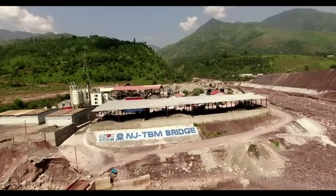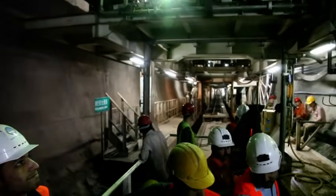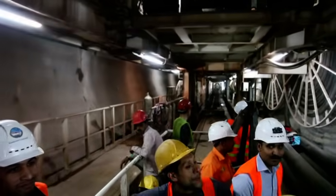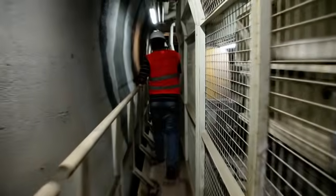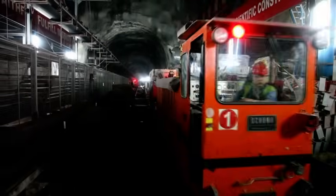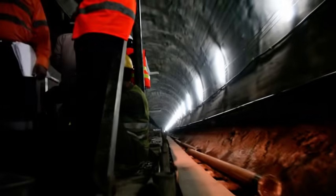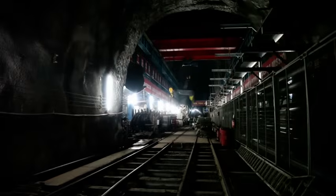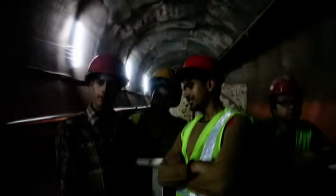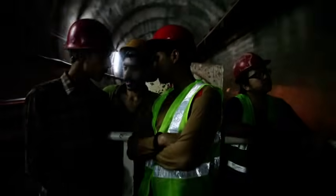State-of-the-art tunnel boring machines have been deployed upstream of Majohi village through the most treacherous mountains located in the Jhelam Falls Zone. The machines have completed 57% of the work, that is 12.47 kilometers. A complete railway infrastructure has been laid inside the tunnel for speedy mobilization of logistics and manpower. At this moment, it takes 32 minutes to reach the TBM working sites.